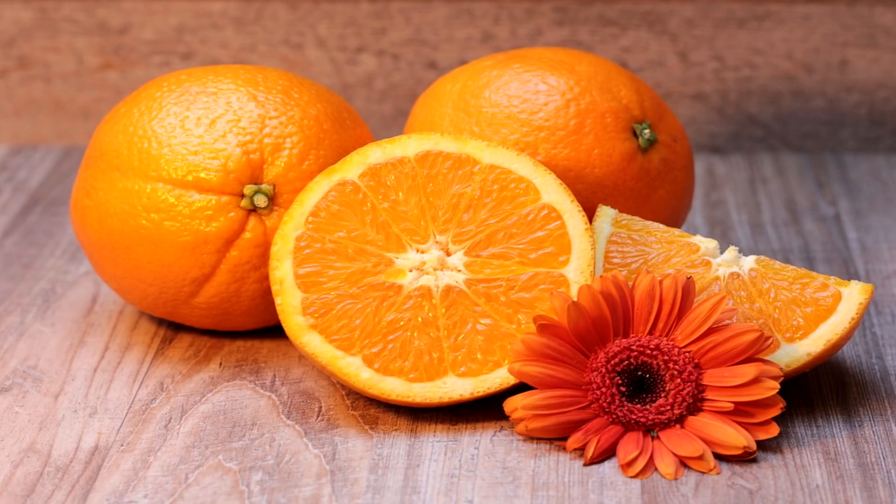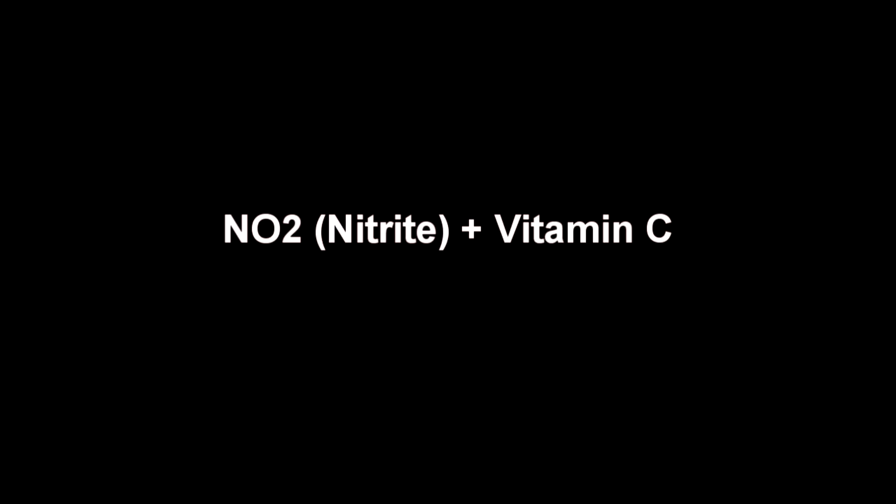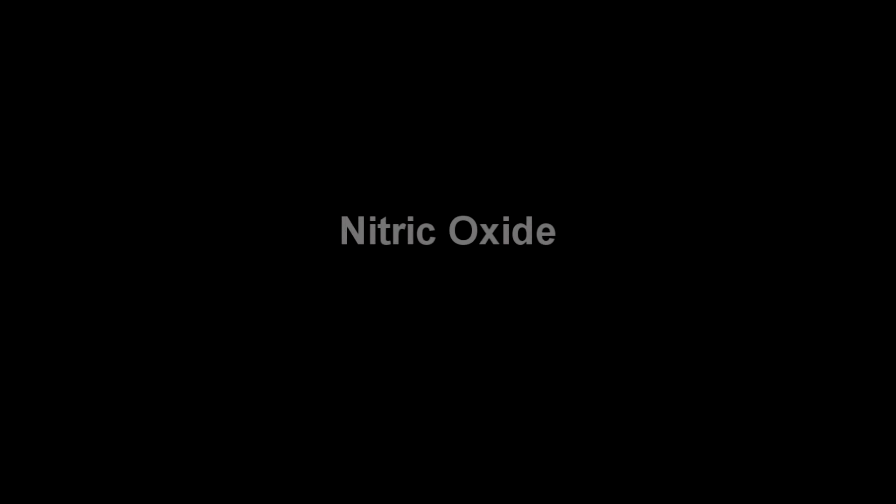What studies have shown is that vitamin C is a natural antioxidant, and this particular antioxidant actually accelerates the way that nitrates and nitrites are converted into nitric oxide. Without getting too scientific, if you have nitrites and vitamin C, those nitrites are going to be converted much faster into nitric oxide, greatly reducing or eliminating the threat of nitrosamines.